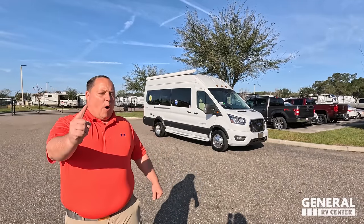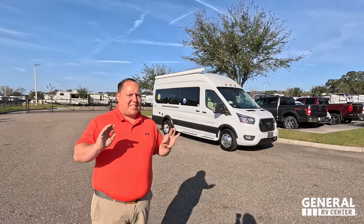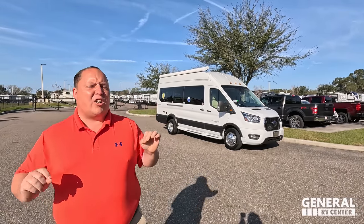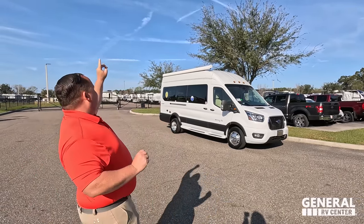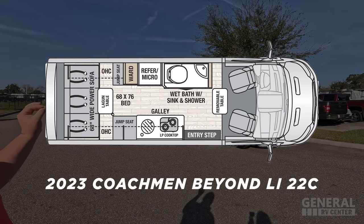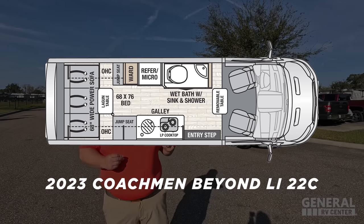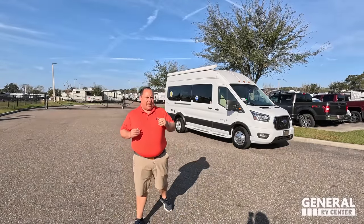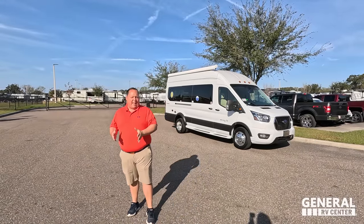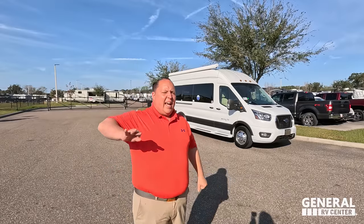Hey everyone, I'm Matt. Welcome back to another video. Today I am super excited — we are taking a look at the best-selling B-Van in the entire country. This is the 2023 Coachman Beyond LI3 Edition Model 22C with all-wheel drive. We are going to look at the outside features first, then the inside features, then give you three things we love about this B-Van and three things we dislike about it.